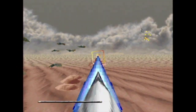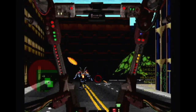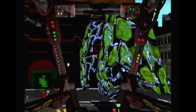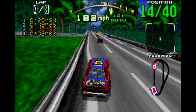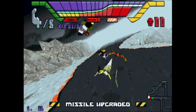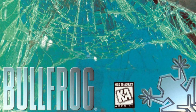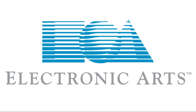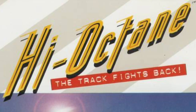Panzer did prove early on that Saturn's 3D can look great and perform well. Some others looked great while struggling to perform. Others looked kind of booty while performing great. This one managed to get a thumbs-down in both departments. Enter High Octane — a PC game from Bullfrog Productions published by a young EA, later ported to the Saturn and PlayStation with an added title, The Track Fights Back.